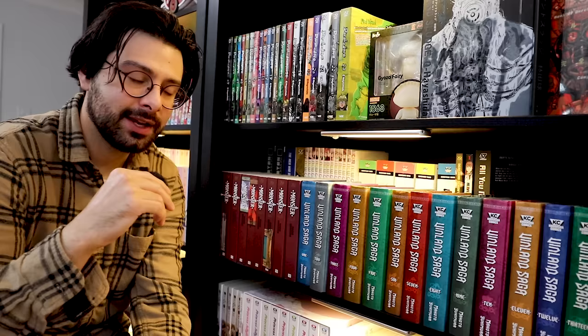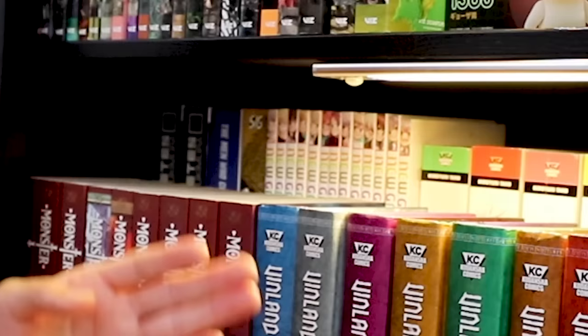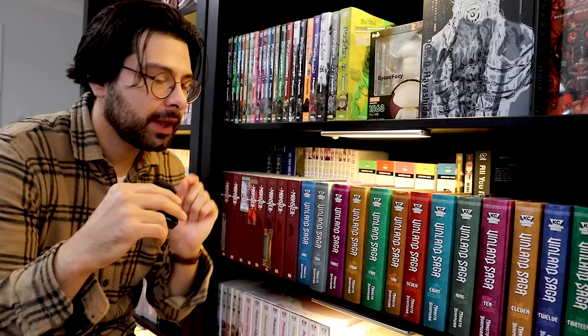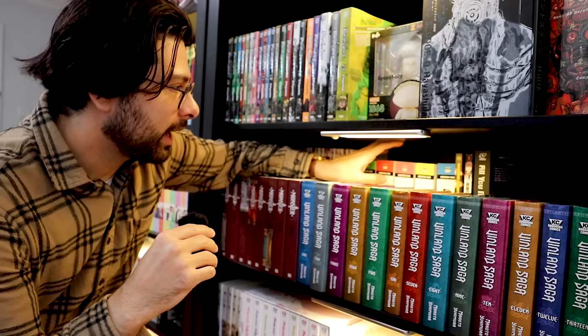Solanin by Inio Asano — if you're at a place, like an office job you just don't like, or you're young and don't know what direction to go, read Solanin. Next to Solanin is New Game — a series I didn't know I wanted until I read it. It follows a character creator at an animation company who starts her first job after college. It's a really fun series with relatable topics about creative corporate life. If you've worked any office job, I recommend it.